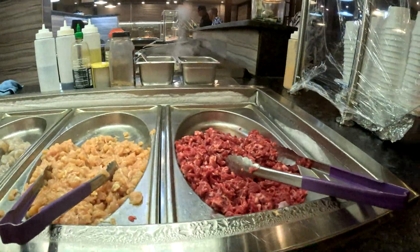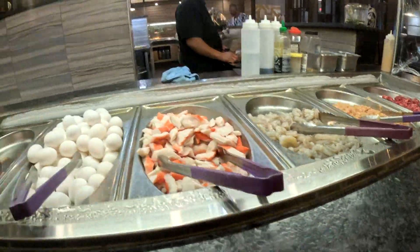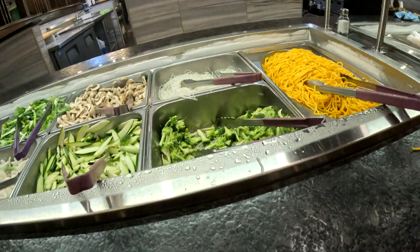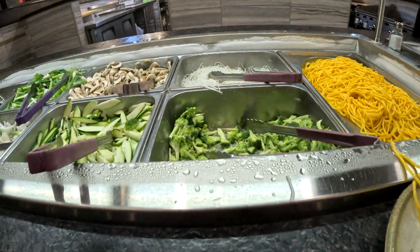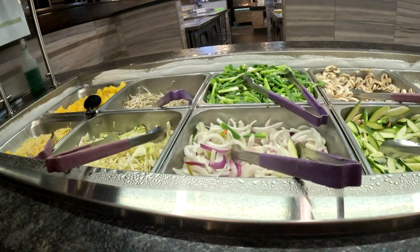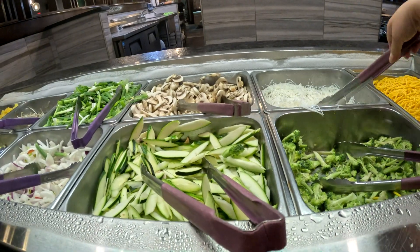Oh, this is the grill station. So I pick what I want and then give it to you. This is the station where you pick your noodles and your veggies, and he'll sauté whatever you like. Maybe I'll do a little rice noodle too.